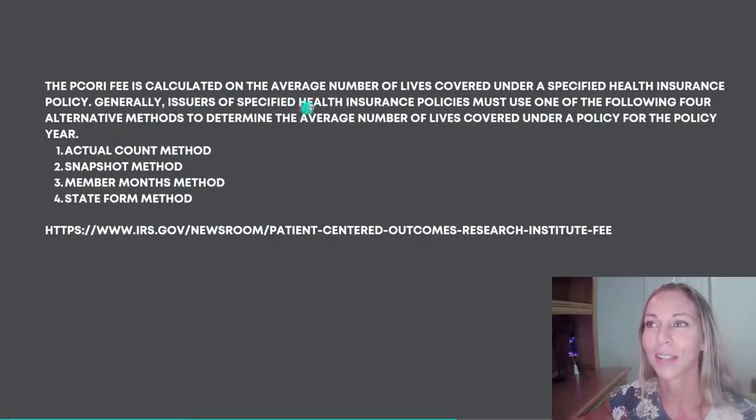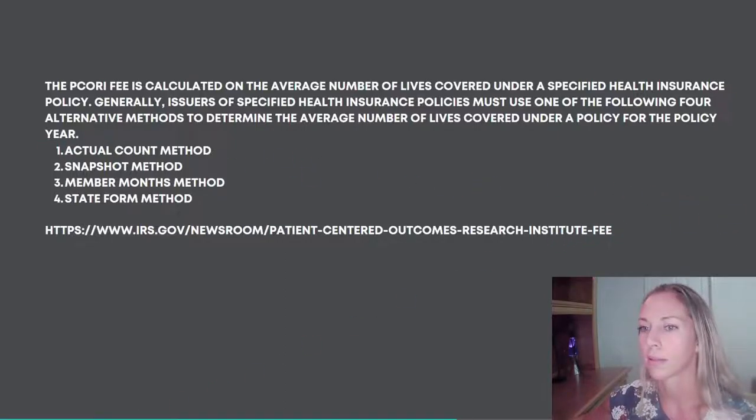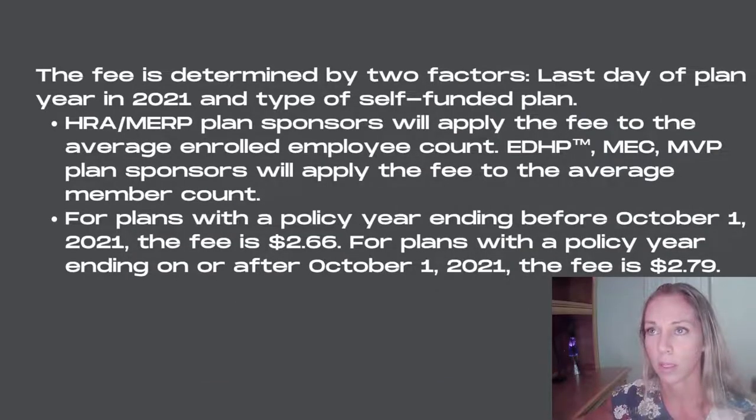The PCORI fee is calculated on the average number of lives covered under the specific health insurance policy. Issuers of specified health insurance policies must use one of the following four alternative methods to determine the average number of lives: the actual count, snapshot, member months method, or state form method. If you have more questions about the methods, you may want to talk to a tax professional.